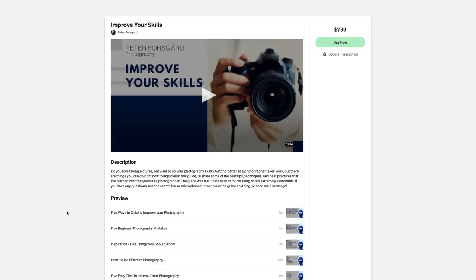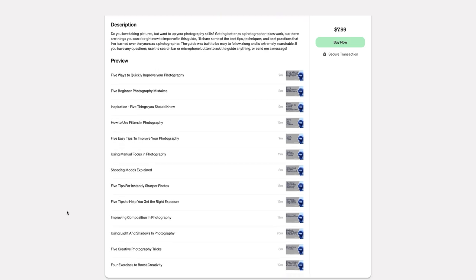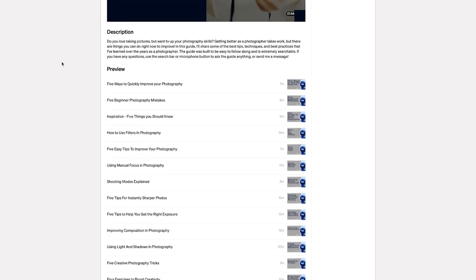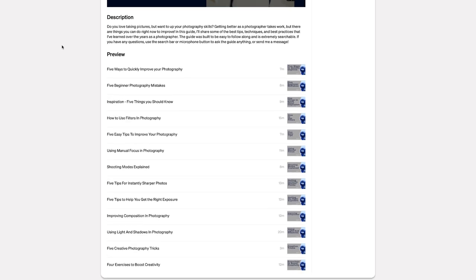Then there is the Improve Your Skills course. It has 13 lessons about photography. Here you can see the topics, and as you can see, there are lots and lots of good topics about photography and really essential things.